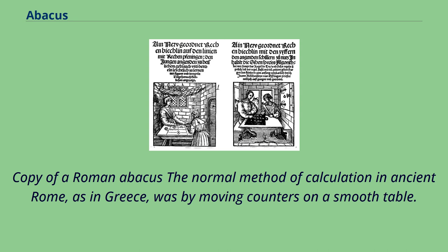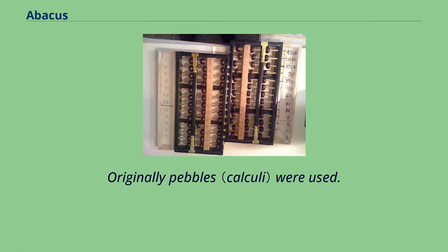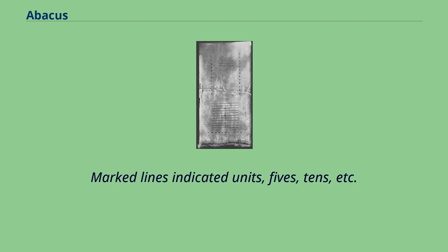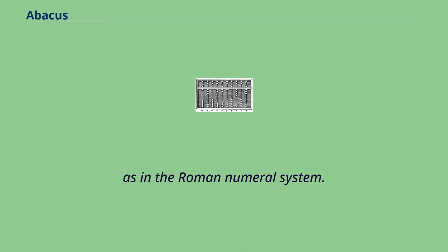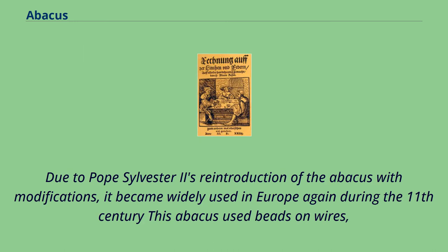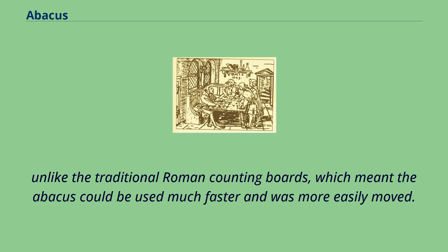The normal method of calculation in ancient Rome, as in Greece, was by moving counters on a smooth table. Originally pebbles were used; later, and in medieval Europe, jetons were manufactured. Marked lines indicated units, fives, tens, etc., as in the Roman numeral system. This system of countercasting continued into the late Roman Empire and in medieval Europe, and persisted in limited use into the 19th century. Due to Pope Sylvester II's reintroduction of the abacus with modifications, it became widely used in Europe again during the 11th century; this abacus used beads on wires, unlike the traditional Roman counting boards, which meant the abacus could be used much faster and was more easily moved.